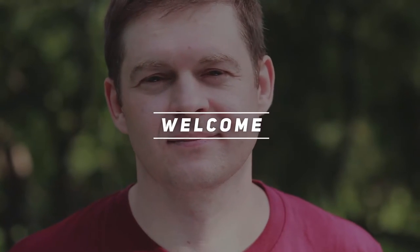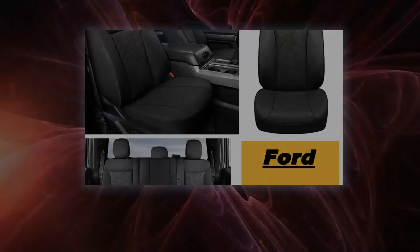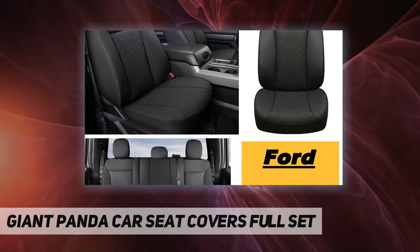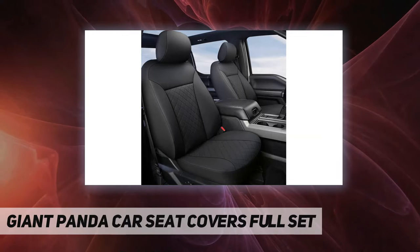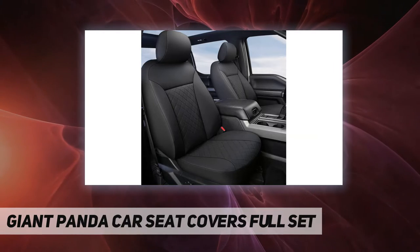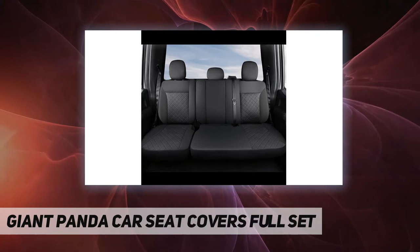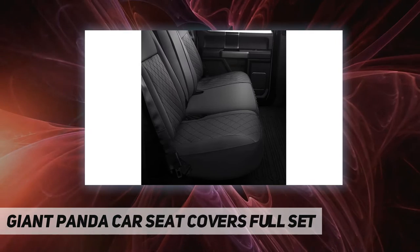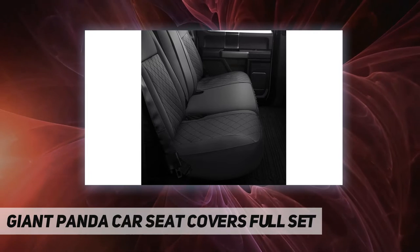Hey, welcome back to my channel. Giant Panda car seat covers full set — package contains two front seat covers with headrest covers and one bench seat cover with headrest covers. Exquisite diamond pattern design, comfortable to the touch, good breathability and durability.